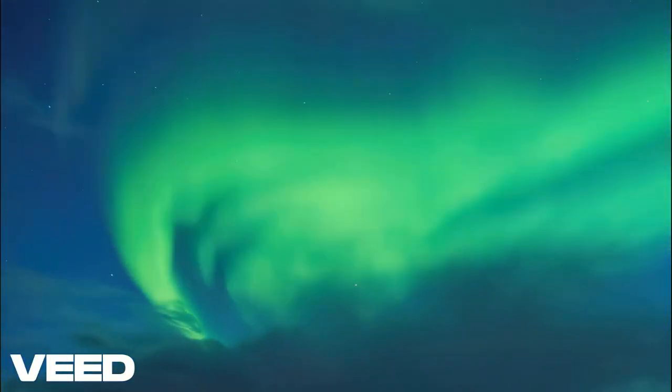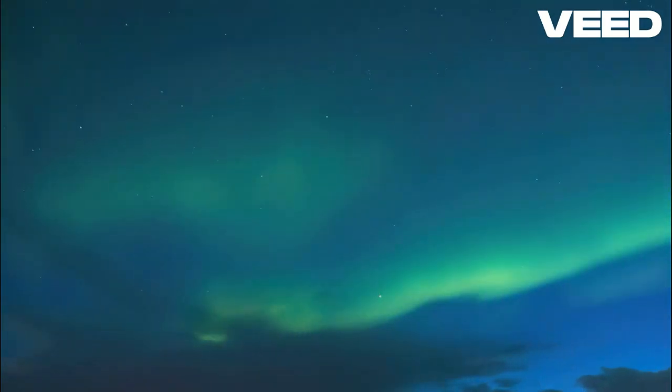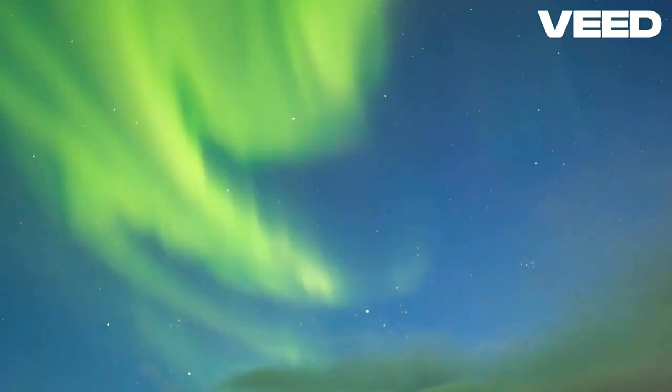To see the northern lights on your iPhone, start by downloading a reliable Aurora Forecast app. These apps provide real-time alerts and predictions based on solar activity, which is crucial for planning your viewing.